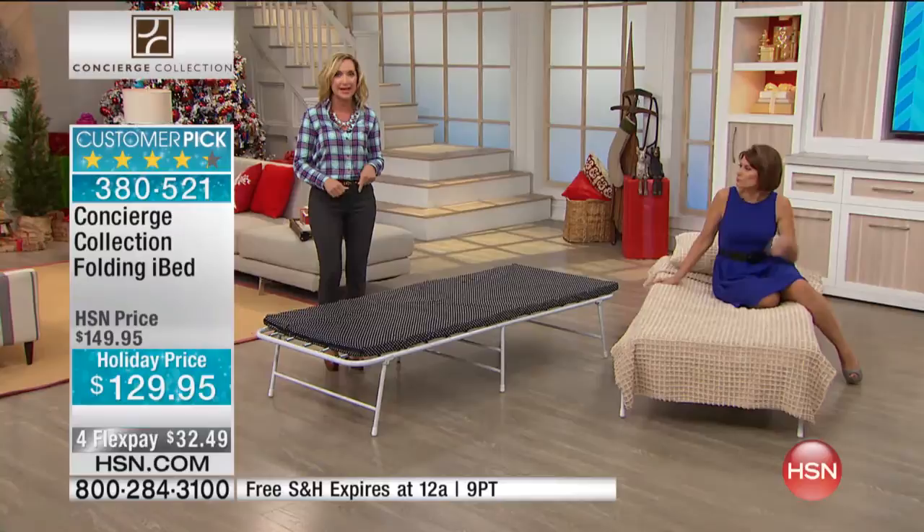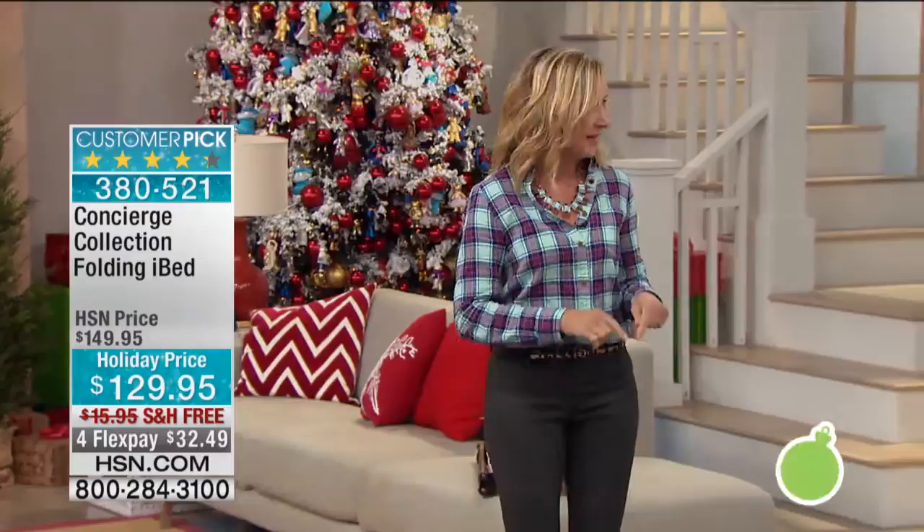This is a customer pick, and we've only aired it a few times. It's very hard for us to get in stock. So if you're thinking you have time — don't wait. Because this one comes in and it takes us months to get it back.